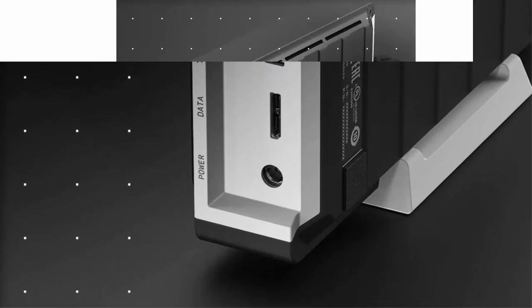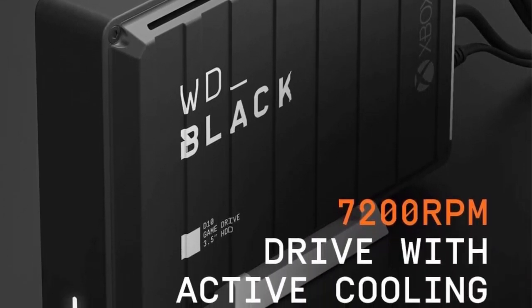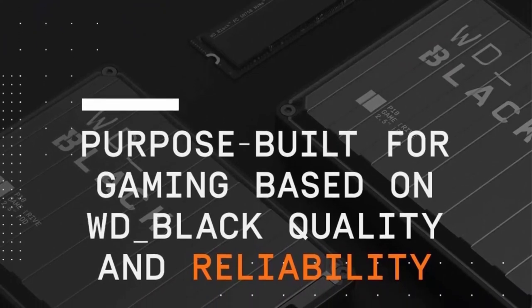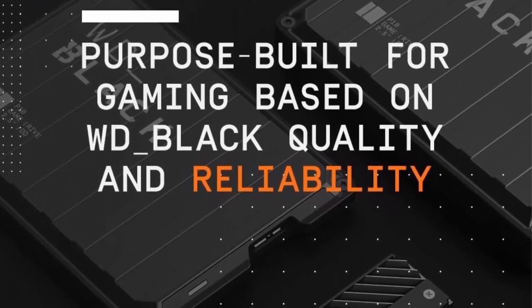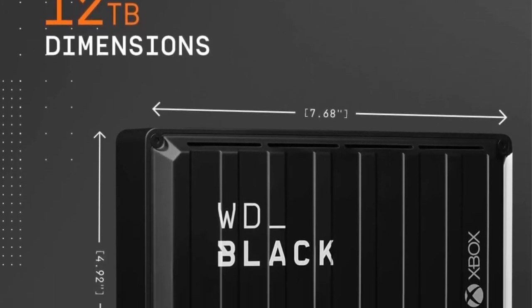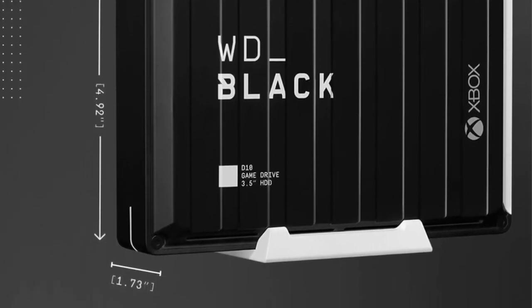7200 RPM drive with active cooling technology and speeds up to 250 MB per second. Two 7.5W USB Type-A charging ports to charge your gaming gear and accessories. Purpose-built for gamers based on WD Black quality and reliability.